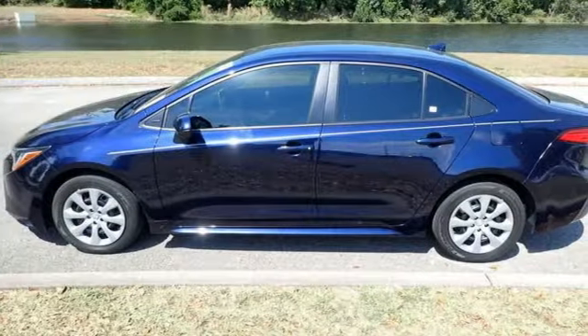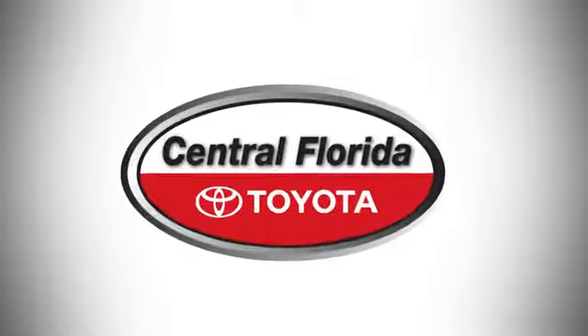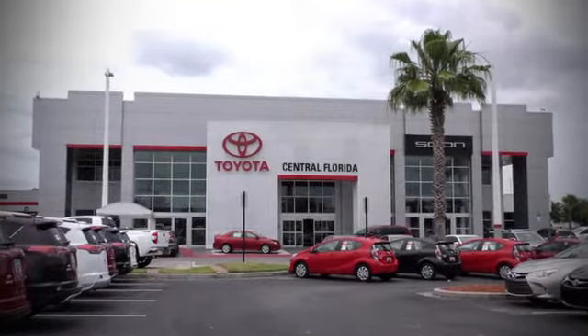Well, in this case, it begins with a test drive. Start your next adventure today. Go, go, go to Central Florida Toyota.